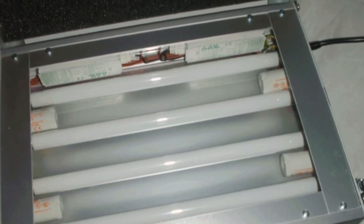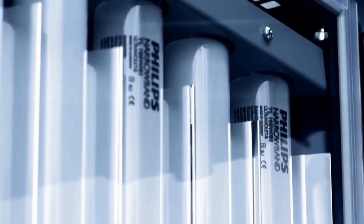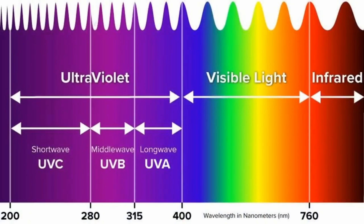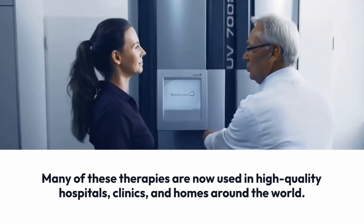Since the 1970s, a number of types of lamps have been developed with varying UV emission spectra, each set to a specific light wavelength. Many of these therapies are now used in high-quality hospitals, clinics, and homes around the world.